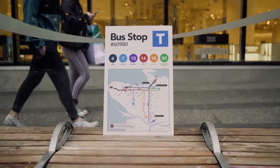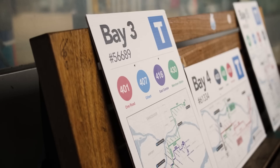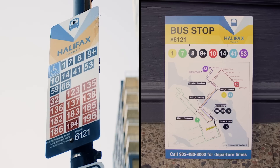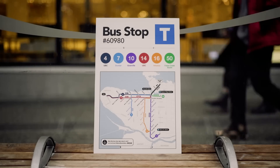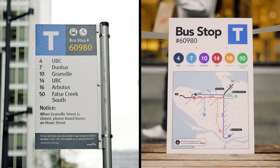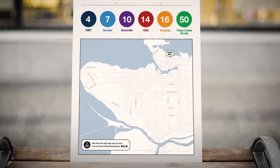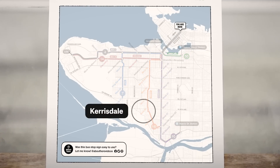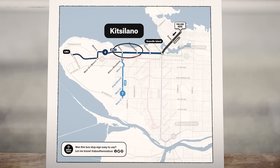So, behold my creations — the new and improved, the harder, better, faster, stronger bus stop sign, at least in my opinion. These are all based on real bus stop signs in the real, non-metaverse world. This first one is for a bus stop on Granville Street in Vancouver. Like the original, it lists all the buses going through it, but the key difference is this map. It tells you where you are and where each bus route can take you from that point. If you need to get to Kerrisdale, you know to take the 16. If you want to head to Kitsilano, you can take the 4 or the 7.